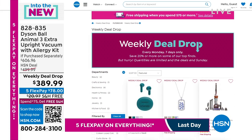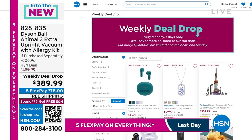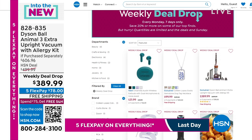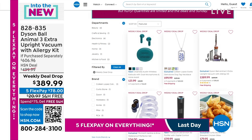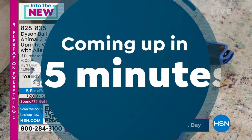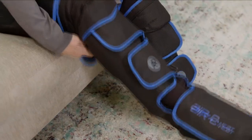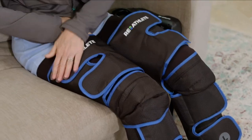Weekly deal drops can be found online at hsn.com — you can see the ones expiring tonight and the ones we'll have next week, including this one. And in about 20 minutes time, we'll be presenting a look at our Today's Special — all about heat, compression, and massage, helping to relieve our muscles and feel better.